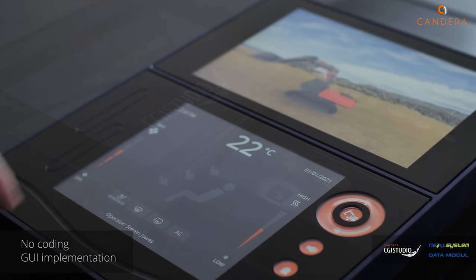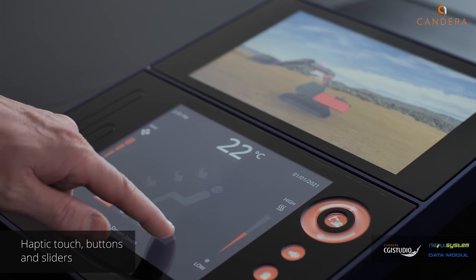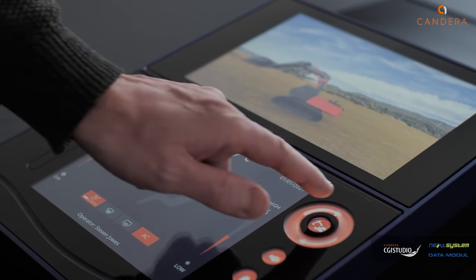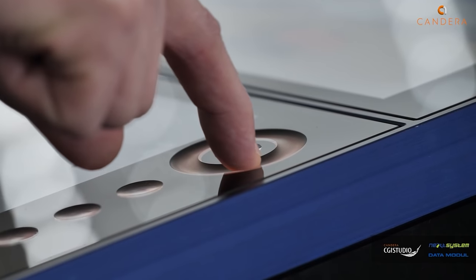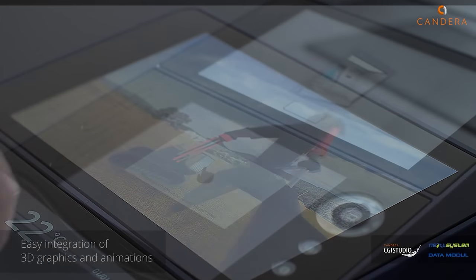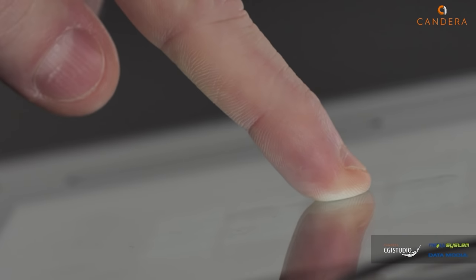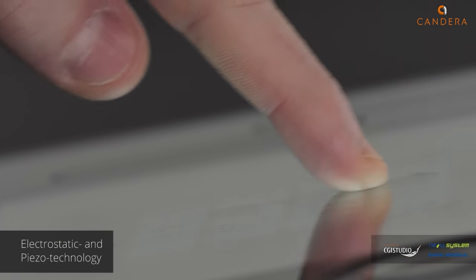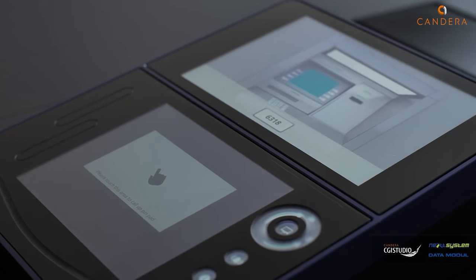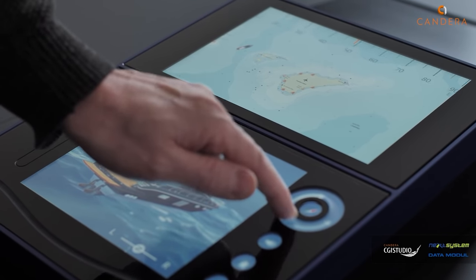What we see here is one of our latest HMI solutions we are going to showcase at Embedded World. This solution has been created with NextSystem and Data Module, and it's a haptic human-machine interface. All the buttons and sliders here have intuitive touch feedback. We see here an excavator user interface and an interactive cash point with intuitive touch feedback, so people with visual impairments can interact with this use case thanks to this feedback.